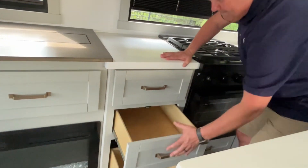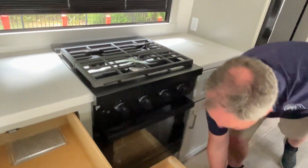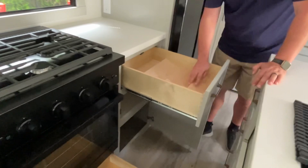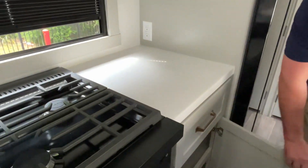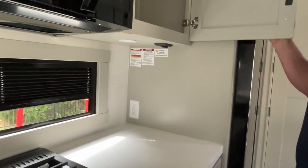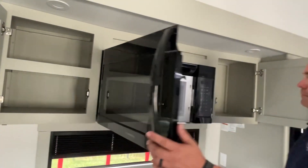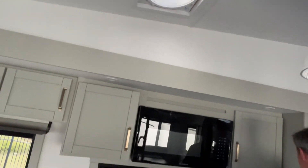More solid surface countertops, more drawers. You've got a big three-burner cooktop with an oven, storage underneath it, more cabinets, more drawers. There's a spice rack — so cool. There's a plug-in there and light switches for your accent lighting. More storage on both sides of your microwave — big microwave. You do have an exhaust fan above the kitchen area.